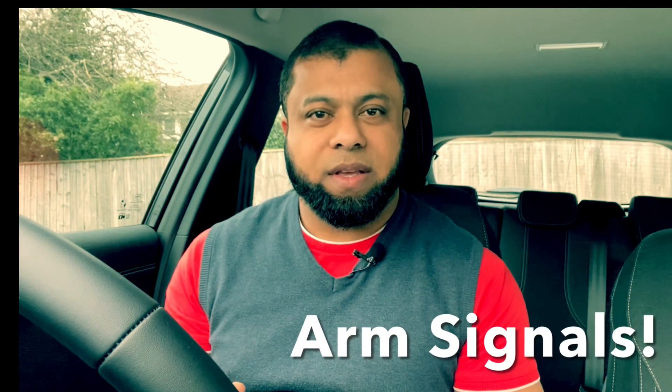Next is arm signals. Many drivers have no idea about arm signals. Consider this: what if you wake up one morning and your indicator is not working? You are actually allowed to drive using arm signals — going left, going right, and slowing down — as long as you know them, while getting your indicators fixed as soon as possible. It's also important to recognise arm signals from other road users, so you know what they mean when they use them.